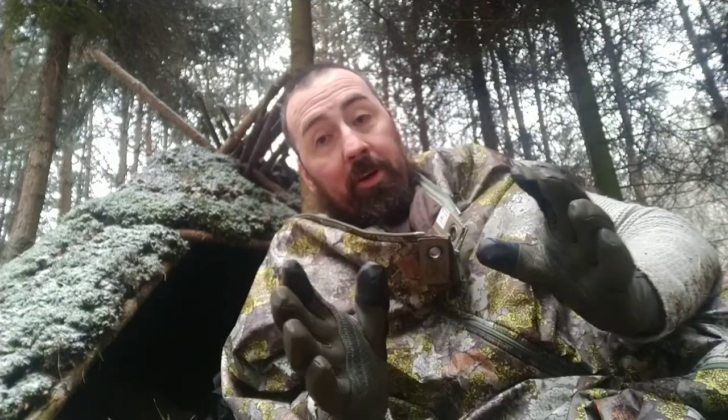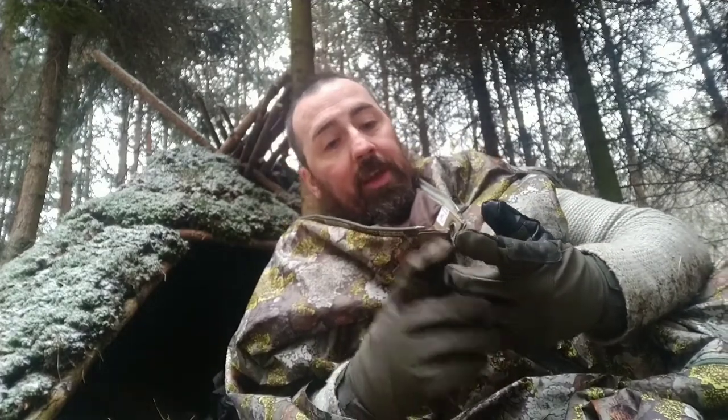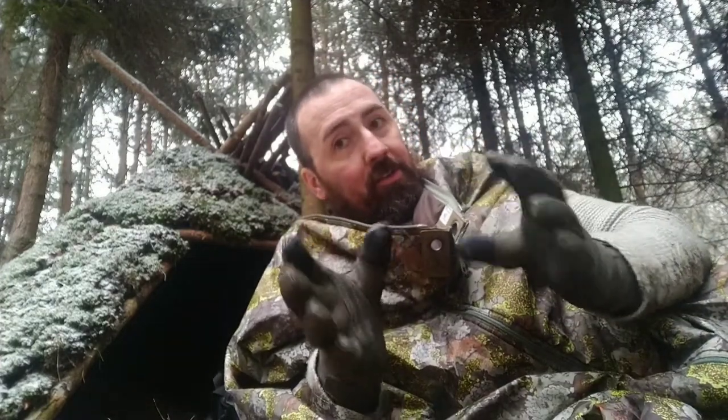I've used them extensively last winter when I was cowboy camping down to minus 12 or minus 14 Celsius, with pine boughs underneath me and other products like a closed-cell foam mat and inflatable mat. There is a trick to these Jerven bags when you're using mats, and I'll get on to that in a second.